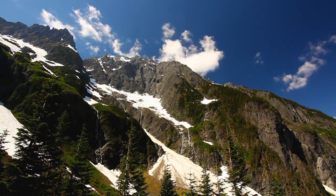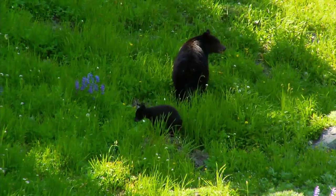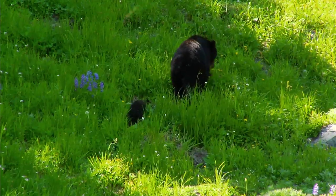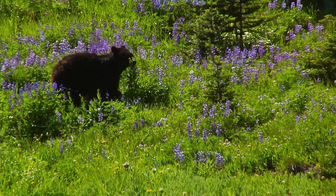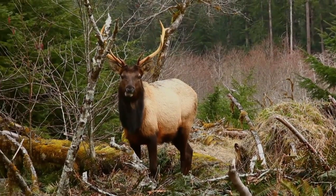In the North Cascades ecosystem we have a rare opportunity to host a full complement of native carnivores. If you don't have the top predators, suddenly you find you have an overpopulation of ungulates — for example, elk and deer that they might feed upon.